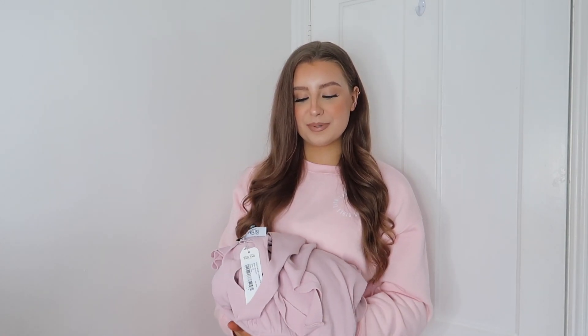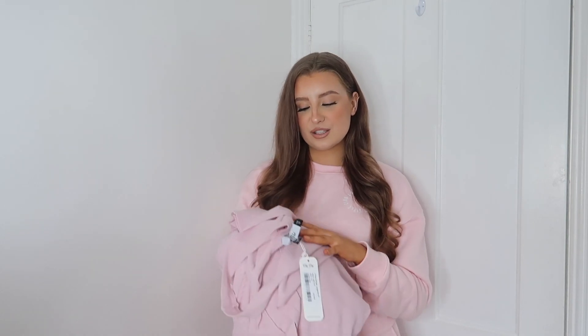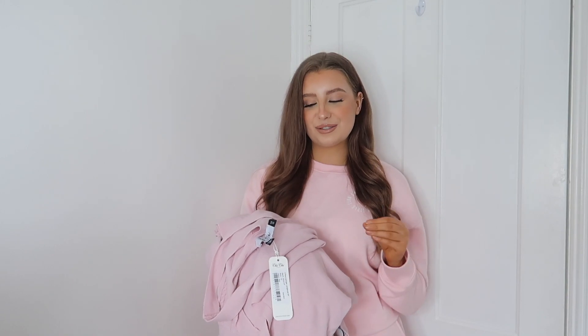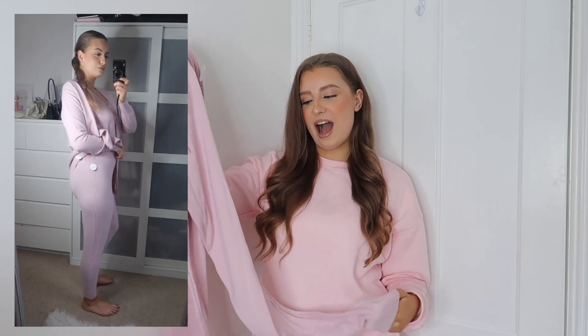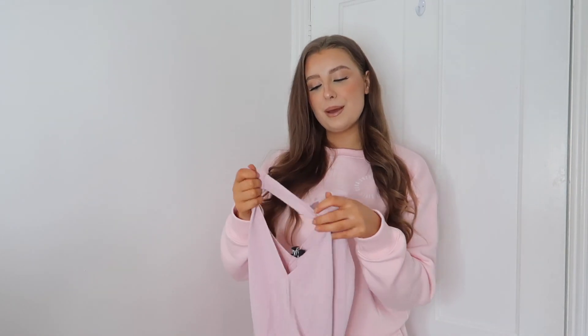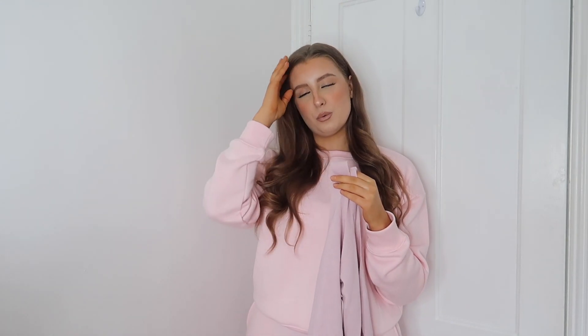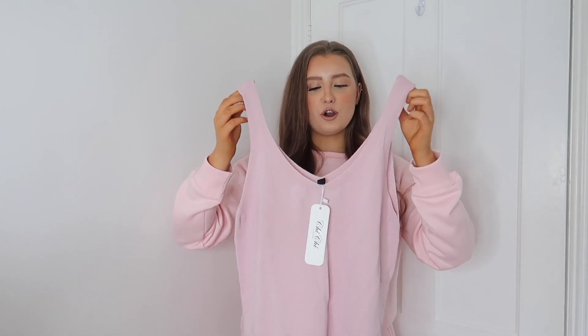Now for the part I'm most excited about — the loungewear. I didn't even know Chi Chi did loungewear, but they had so many gorgeous sets. The first is the three-piece cardigan loungewear set in pink, in a size 12. You don't often see three-piece sets, but I think they're so cool. The bottoms are more of a legging style than an oversized jogger, cuffed at the bottom, in a nice knit material. I've been really obsessed with pink lately and I think it's going to be very on trend for spring. The set also includes a gorgeous little vest top with a V-neck.